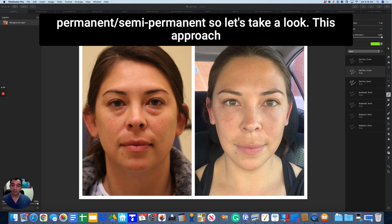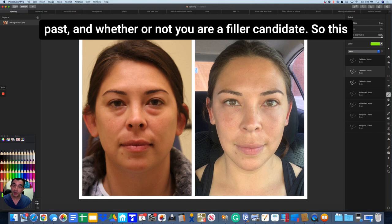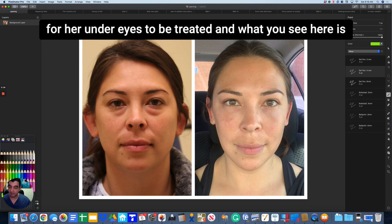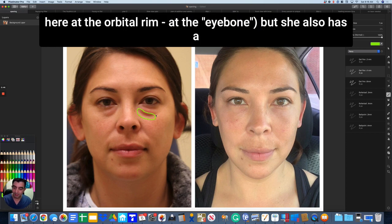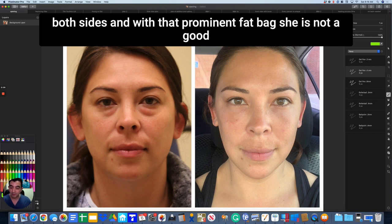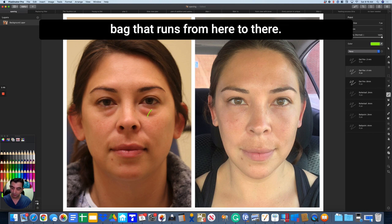This approach works whether or not fillers have worked for you in the past and whether or not you're a filler candidate. This patient — a lovely young lady — flew in from Texas for her under-eyes to be treated. She has a tear trough, which is the depression right at the orbital rim, at the eye bone. But she also has a prominent fat bag, especially on one side but really on both sides. With that prominent fat bag, she is not a good tear trough filler candidate. You could fill it in, but it's not going to look pretty — it's going to look like one big bag.